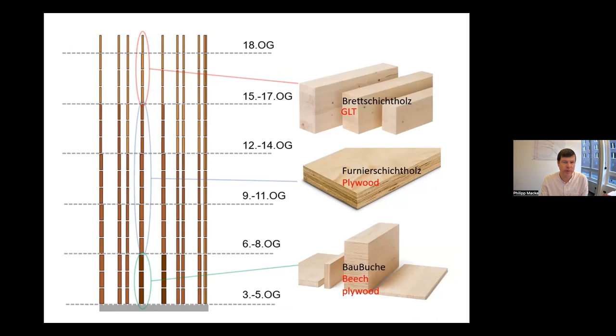This graphic shows how different materials are used in the columns depending on load and position. Further up in the building, loads are much smaller, so at the top four to five floors we can use GLT columns. At intermediate stories we switch to plywood columns, and at the lower end — floors three to five — we even need beech plywood to take the additional load from upper floors. The engineer worked quite carefully to use the right material at the right level and not over-engineer the upper sections.